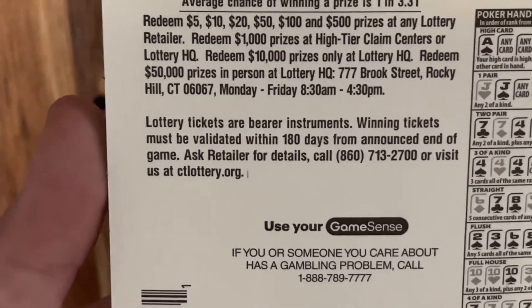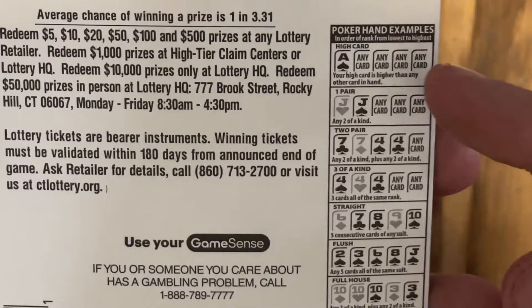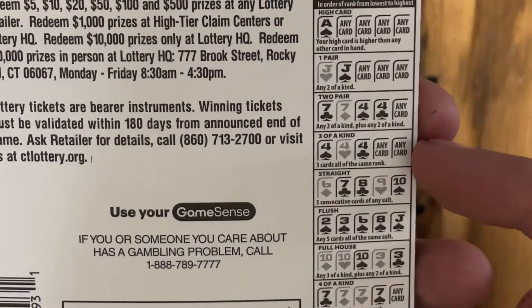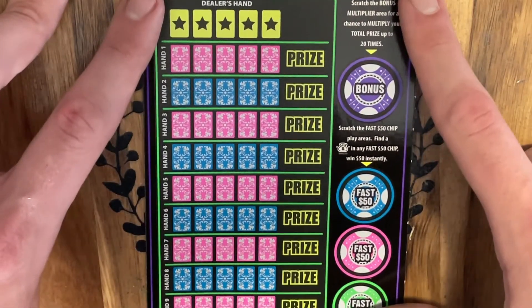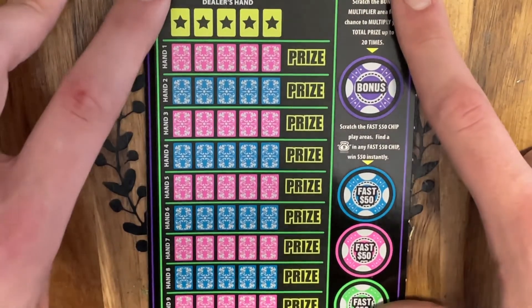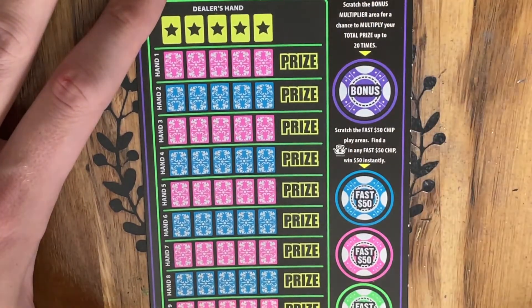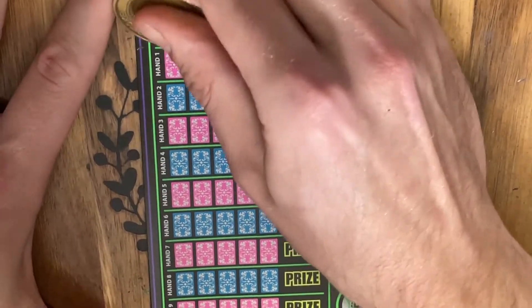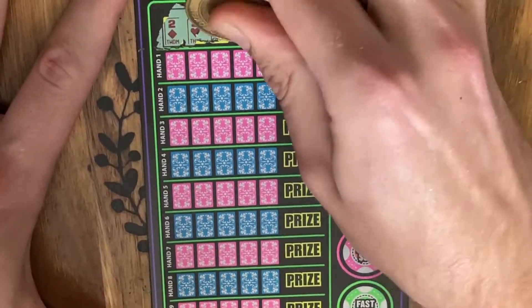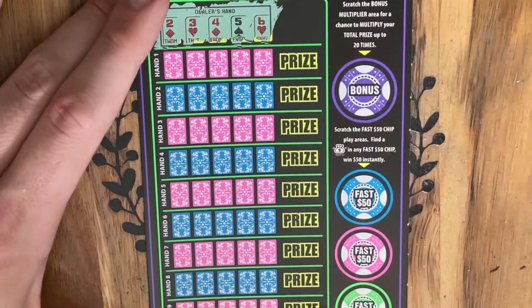Overall odds on the Poker Night ticket are 1 in 3.31. The objective is to beat the dealer's hand — hands rank from high card, pair, two pair, three of a kind, straight, flush, full house, four of a kind, straight flush, and the royal flush. We also have a chance to multiply our prize up to 20 times, and a money bag in the fast play area wins $50 automatically. The dealer has a straight, so we need at least a flush or better.